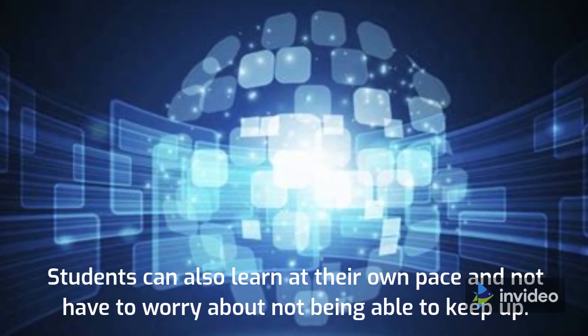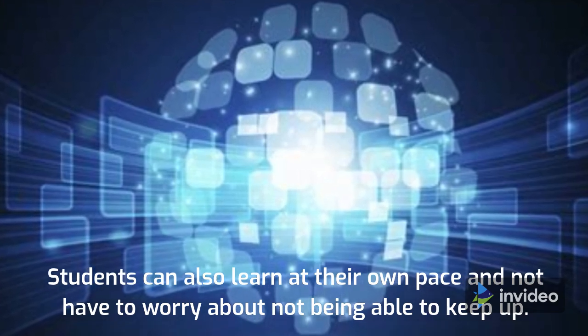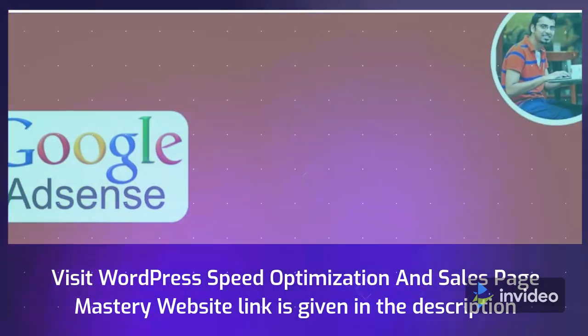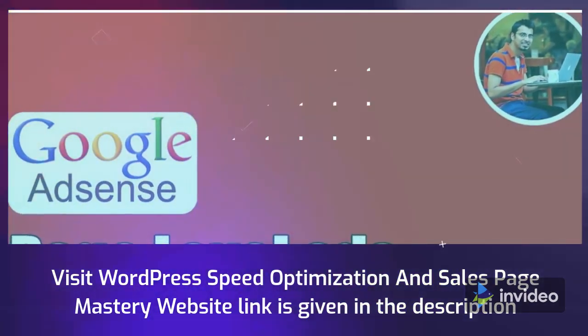Students can also learn at their own pace and not have to worry about not being able to keep up. Visit the WordPress Speed Optimization and Sales Page Mastery website — the link is given in the description.